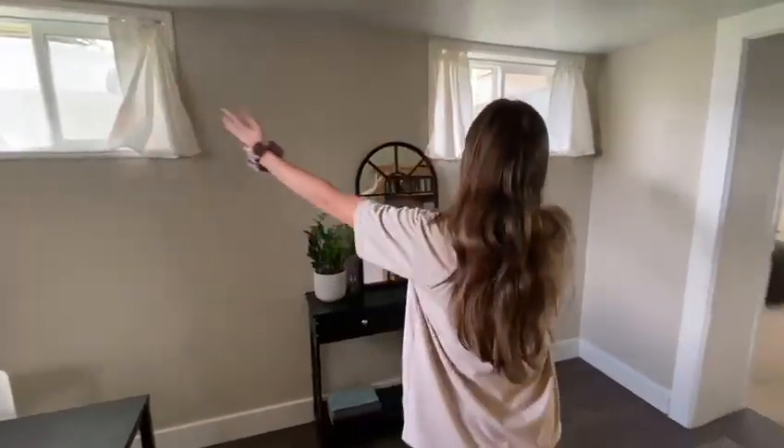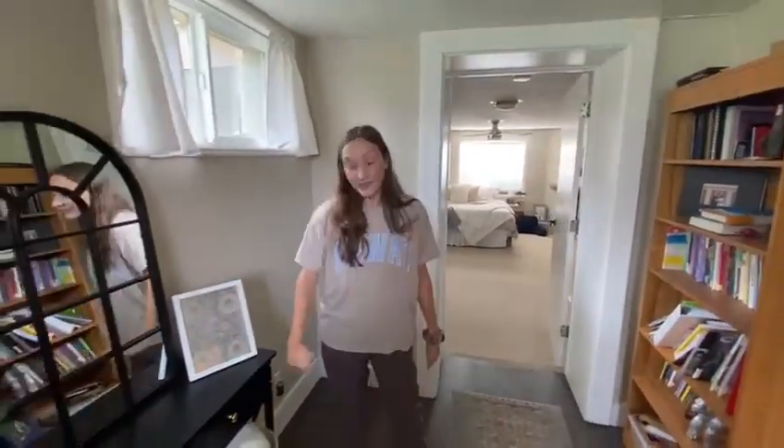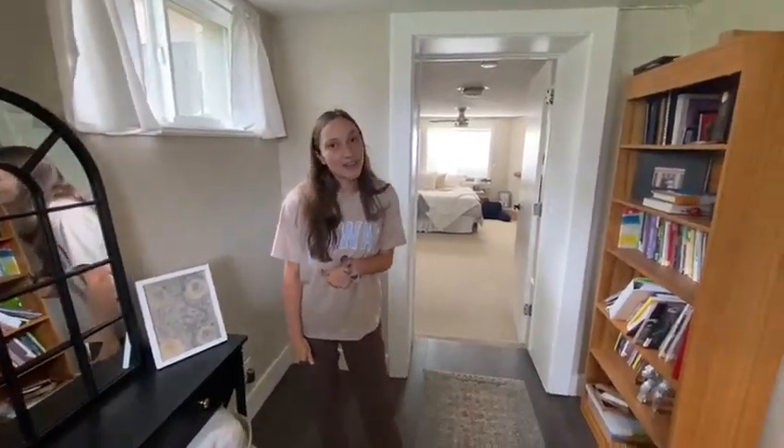We have our own storage closet right here. And this is the wall of windows that we're very grateful for. I got some of these for free — ask me if you want to know.